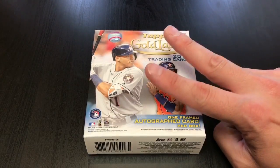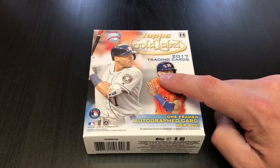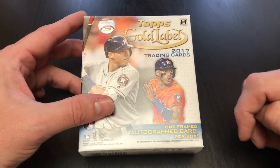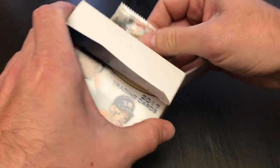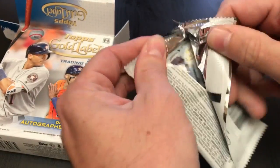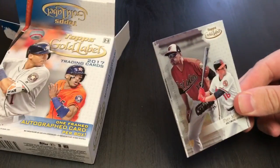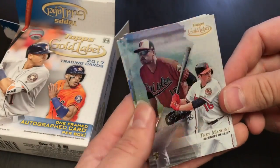We're back right here at Hall of Fame Baseball Cards, Arcadia, California with another pack preview. This time I'm taking a look at the brand new 2017 Topps Gold Label baseball cards, releasing tomorrow Wednesday. We're gonna take a look at one pack right here on this video. These have one framed autograph card per box, including names like Bellinger and Judge, Trout and Jeter, Hank Aaron and Sandy Koufax — those are the big draws.